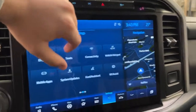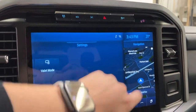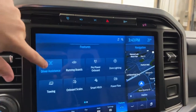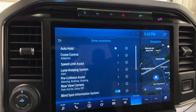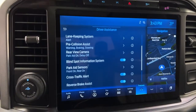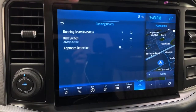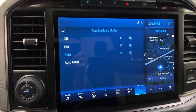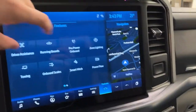Up front you've got connectivity: vehicle hotspot, 4G Wi-Fi, and valet mode. In the features section, you have your driver's assistance panel with auto hold, cruise control, lane keep assist, pre-collision, rear park aid, and blind spot monitoring. For the power running boards, you can activate the kick switch, set auto running boards, or use approach detection — it'll come down when you approach with the F-150 key in your pocket.